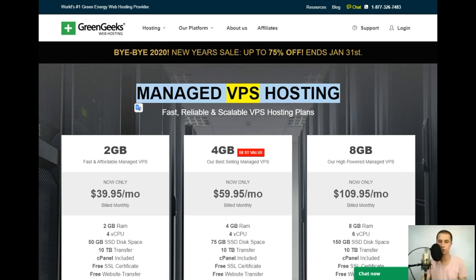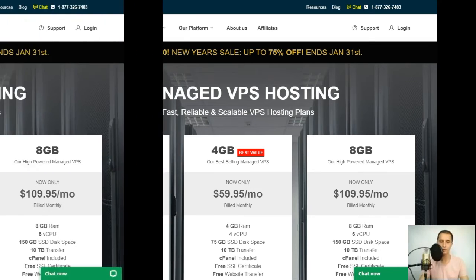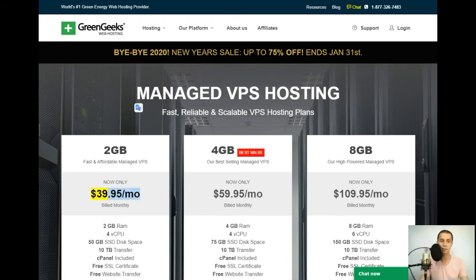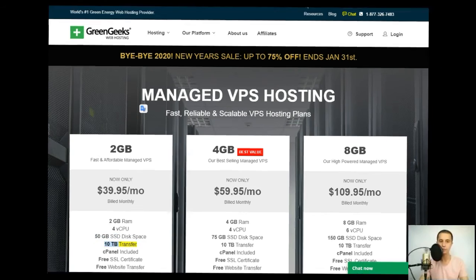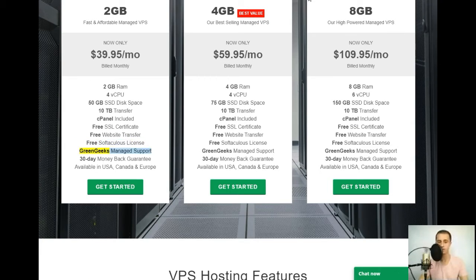Managed VPS hosting — fast, reliable, and scalable VPS hosting plans. 2GB plan: fast and affordable managed VPS, now only $39.95/mo billed monthly. Includes: 2GB RAM, 4 vCPU, 50GB SSD disk space, 10TB transfer, cPanel included, free SSL certificate, free website transfer, free Softaculous license, GreenGeeks managed support, 30-day money-back guarantee, available in USA, Canada, and Europe.